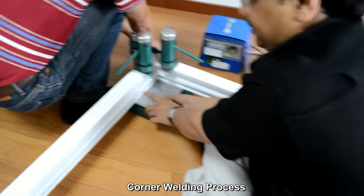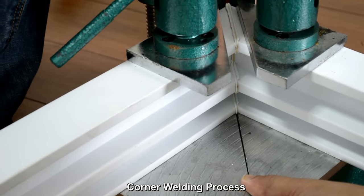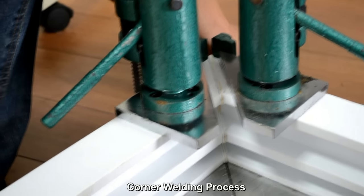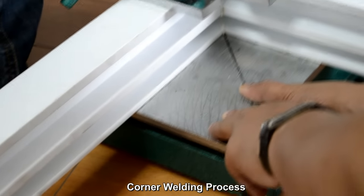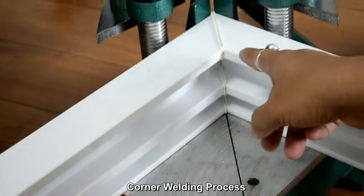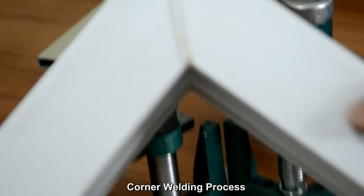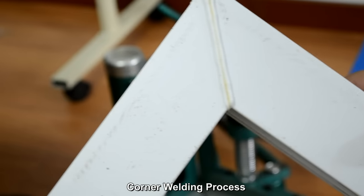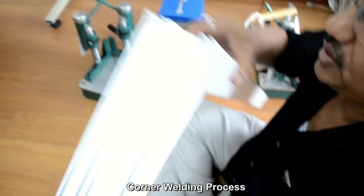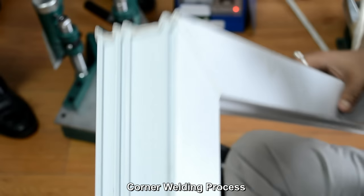You can see it has been tightened properly. This is a manual process that needs a little expertise and experience. You need around 20 seconds to cool down. The PVC has now been joined — you can see it has been joined using this corner welding machine.